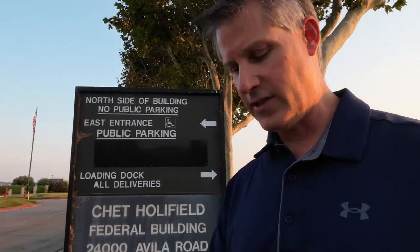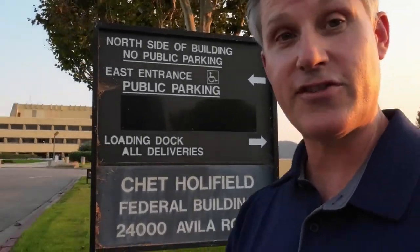We're here at the Ziggurat today, also known as the Chet Hoefield Federal Building. And the reason we're here today is it's for sale.